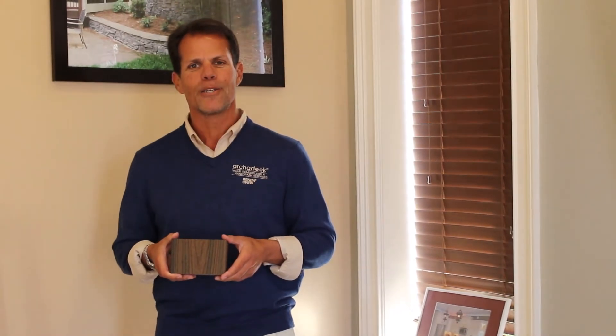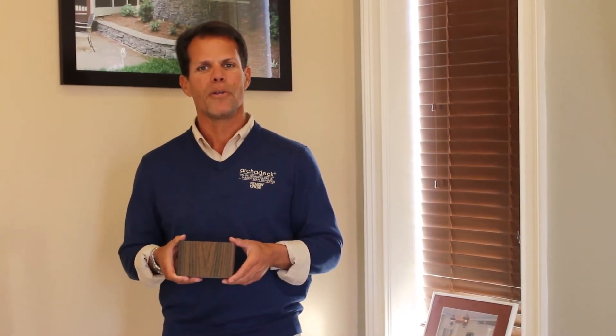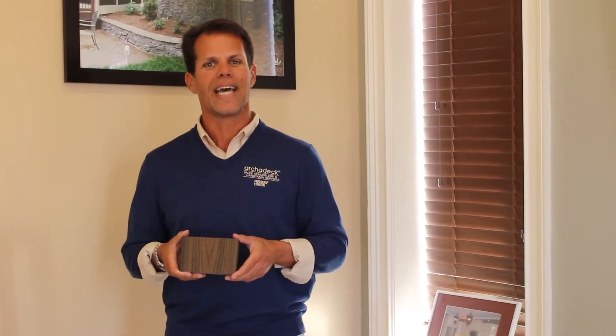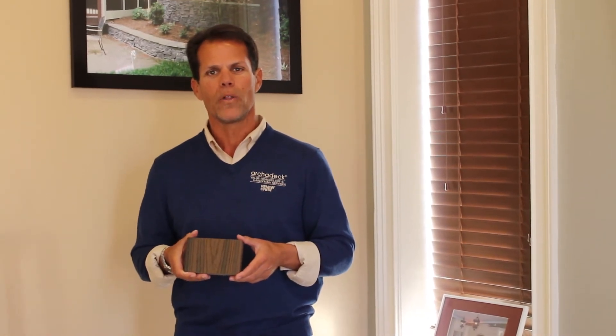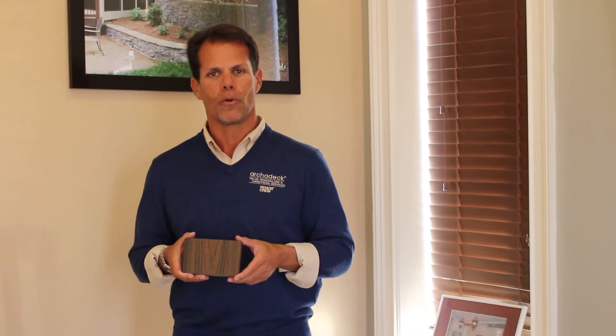The most common concern we get is actually about mildew. People are tired of their current decks having black spots all over them or the green algae. And so the question we get most often is: will this decking attract mold or mildew?